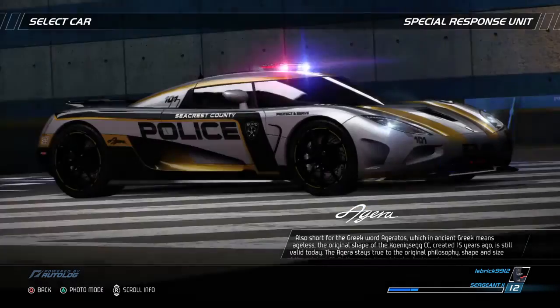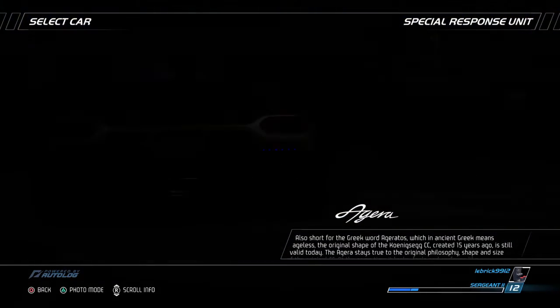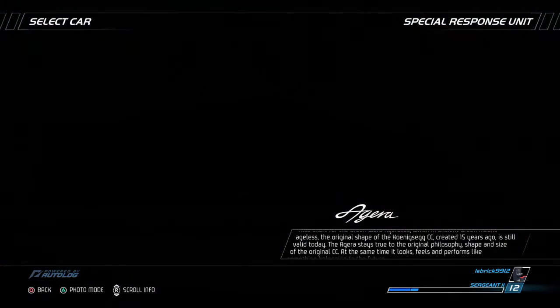Also short for the Greek word 'ageratos', which in ancient Greek means 'ageless', the original shape of the KoenigSegg CC, created 15 years ago, is still valid today. The Agera stays true to the original philosophy, shape, and size of the original CC.